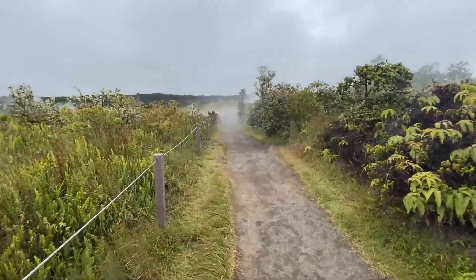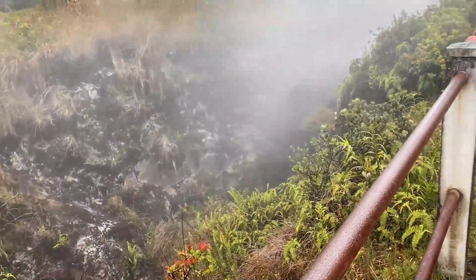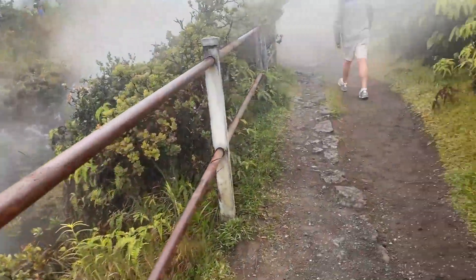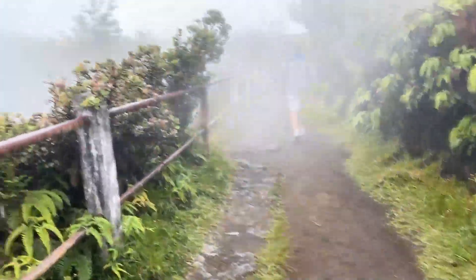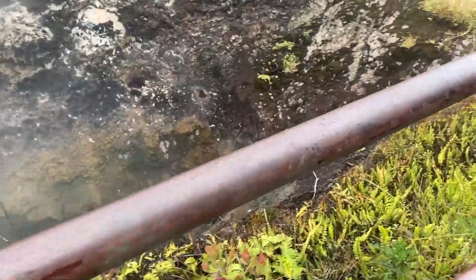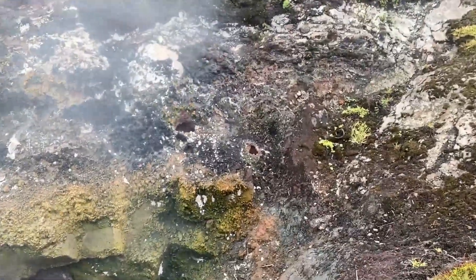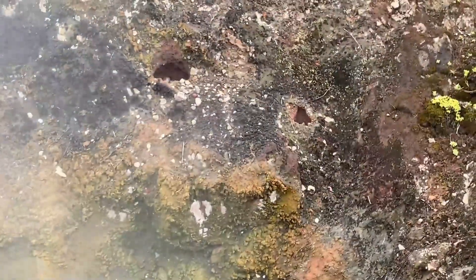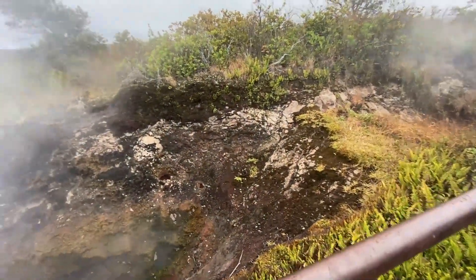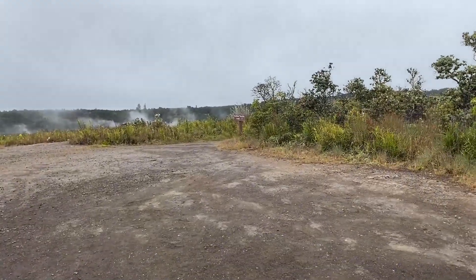It gets quite a bit better — look at that! You have these absolutely massive vents blowing right at us over here. It's getting so cloudy you can't really get a good glimpse of them, but wow, it's really warm all over here. There are some more volcanic vents — you can see where the opening is just right there.